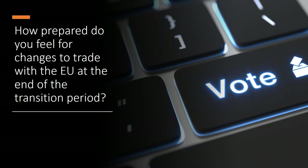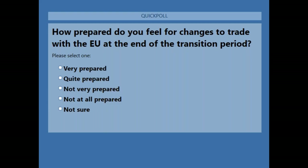Before we begin today's presentation we are going to be running a few different polls, starting with one we've been asking regularly during our webinars: how prepared do you feel for changes to trade with the EU at the end of the transition period? While people answer that question, I'd like to introduce today's presenter, Steve Cork from KGH Customs Services, a regular webinar speaker for the Customs Academy.